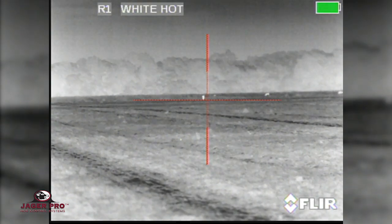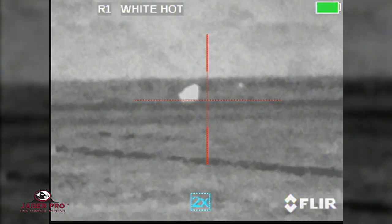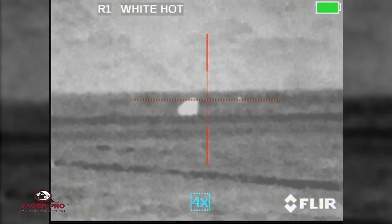We have located a hog at 600 yards. 2x, 4x, 8x.